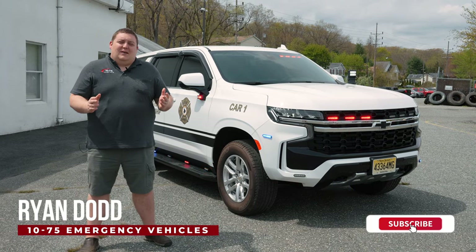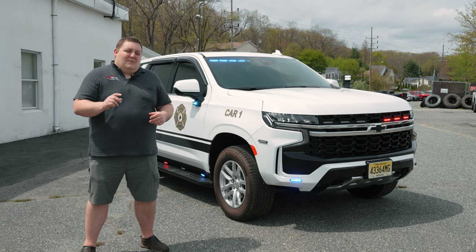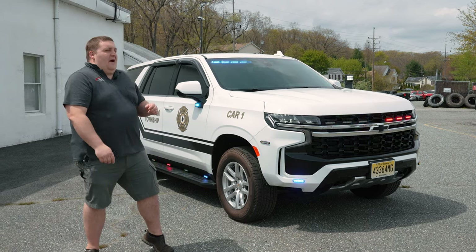Hey, how you doing? It's Ryan with 1075. Come check out this week's build showcase of this 2021 Chevy Tahoe command vehicle for Chatham Township Fire.